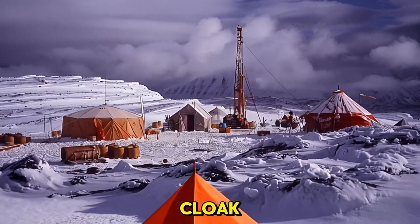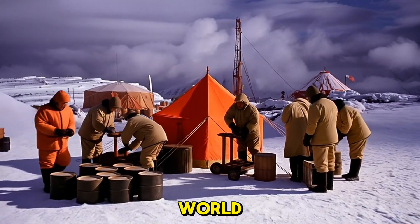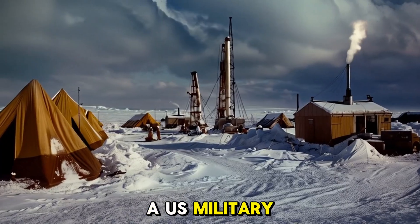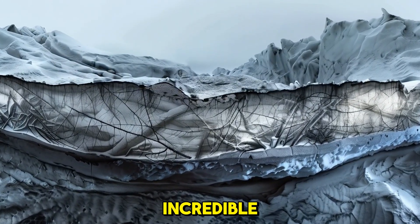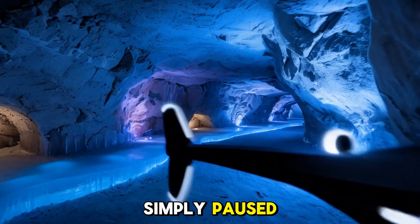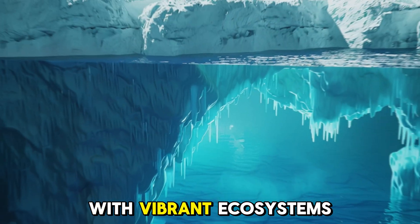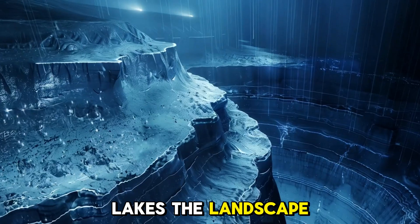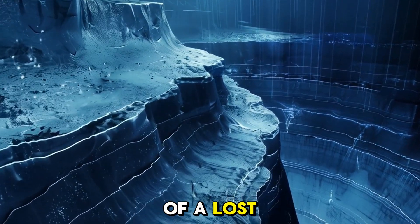Beneath this icy cloak lies an entirely different Greenland — a rocky, forested world that existed long before the first ice age. In 1966, a U.S. military team drilled through nearly a mile of ice and found something incredible: fossilized leaves and twigs, perfectly preserved as if time had simply paused. This discovery hinted at an ancient Greenland with vibrant ecosystems — forests, rivers, and even lakes. The landscape below the ice is more than just frozen soil. It's a remnant of a lost world.